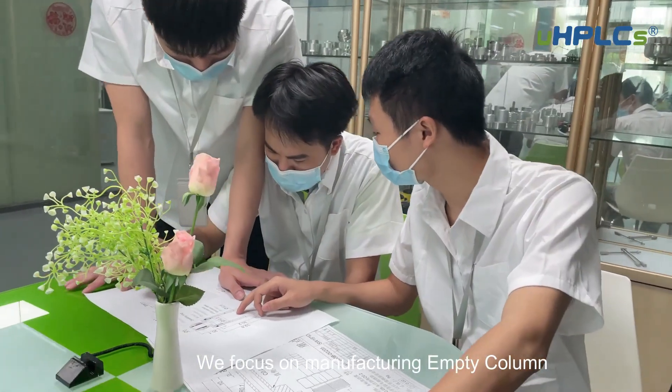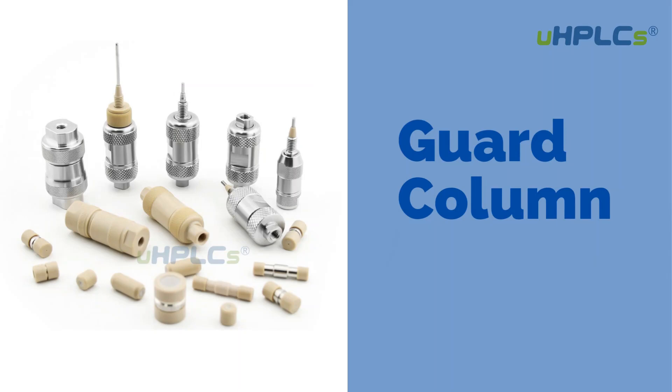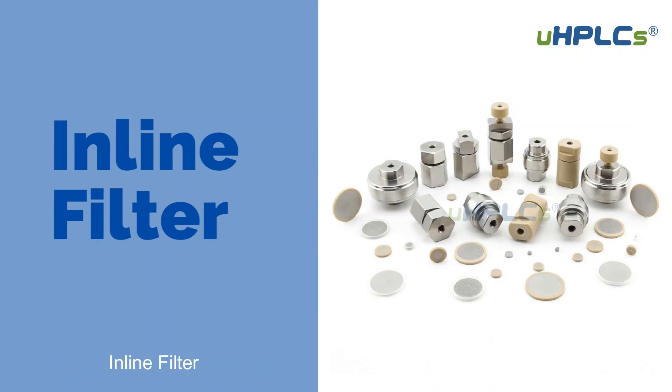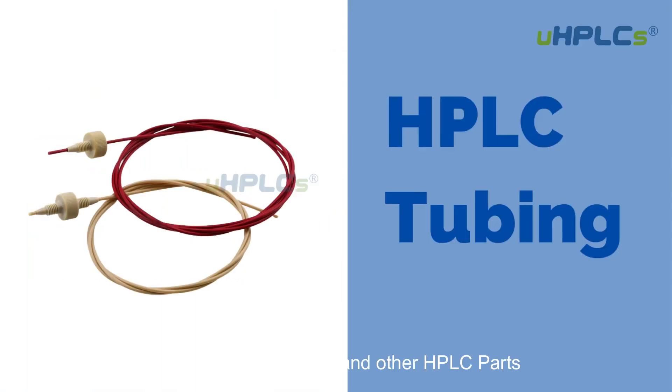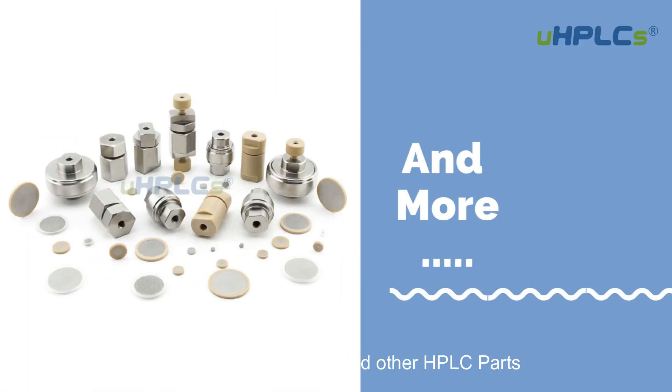We focus on manufacturing empty columns, guard columns in HPLC, inline filters, replacement frits, inlet solvent filters, HPLC tubing, and other HPLC parts.